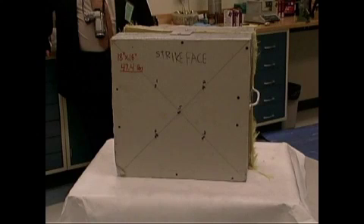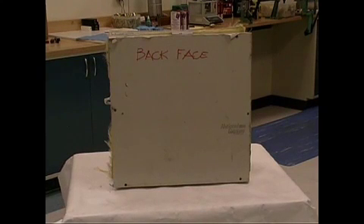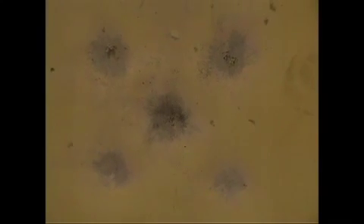Shown here is the test pattern in the standard configuration: four shots surrounding the center of the panel and one shot to the center of the panel. A view of the back of the panel reveals that the results were as anticipated — no penetration of the back of the drywall. As you can see, the Kevlar also performed as anticipated. The conclusion was that the ASAP panel will perform as expected under multiple hits.